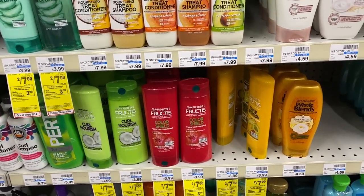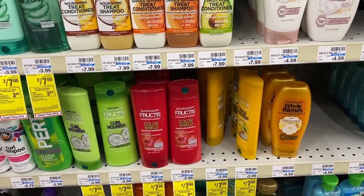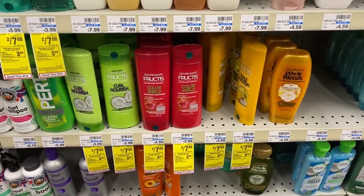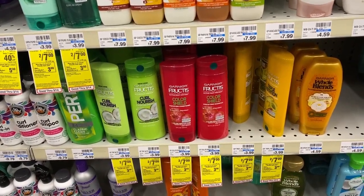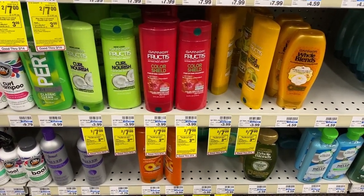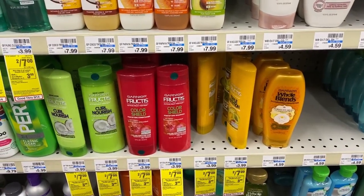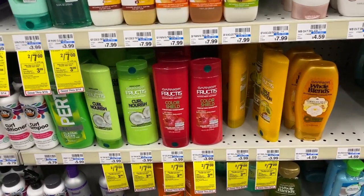I'm going to do a hair care deal combining two deals that I shared in my CVS best deals video. First I'm going to buy the Garnier — as you can see it's two for $7, and once you buy two you get $3 ECB back. We have a coupon from the insert; if you don't have it, you can use printables and it will still be free and a money maker. The coupon was in the RetailMeNot insert from March 1st. Then we're going to get some L'Oreal products.